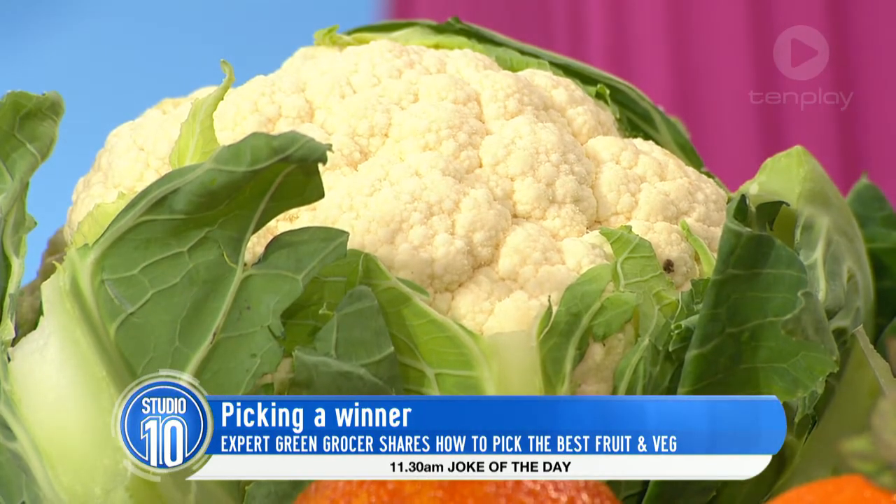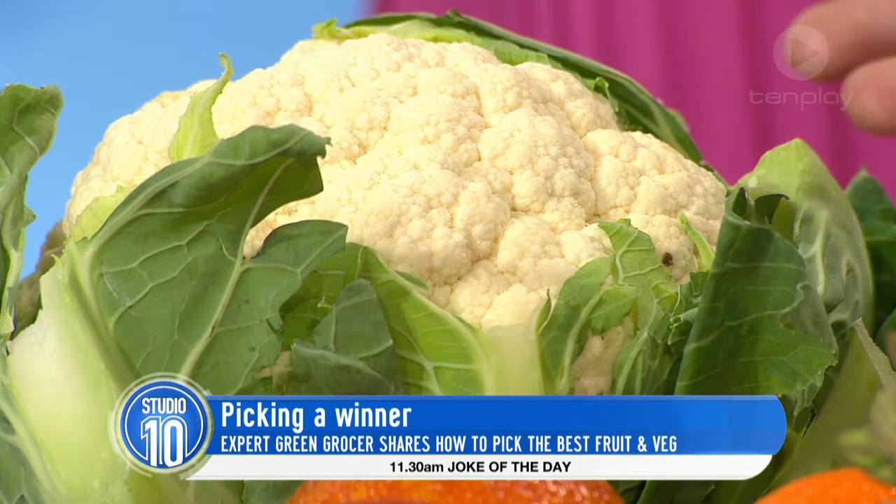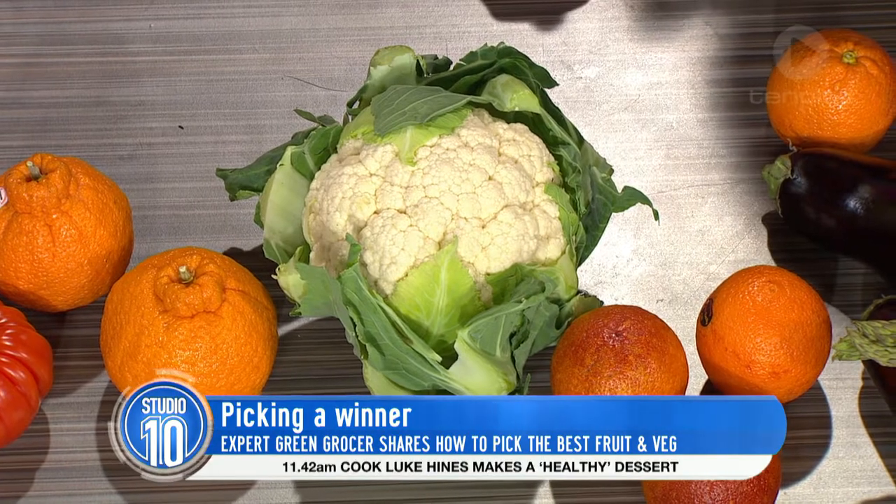This is a great cauliflower — no marks, a nice snow white. This is the time to buy cauliflower; they're relatively cheap. They disappeared for a bit in the supermarket during the winter. Well, they're like us — we don't like to go out when it's cold. We hibernate.